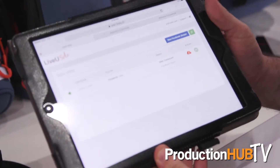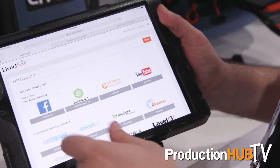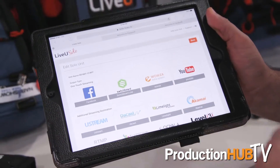It connects to our LiveVue Solo web-based portal that can be accessed with any web-based device — smartphones, iPads, or laptops. The portal is your configuration page for the unit.